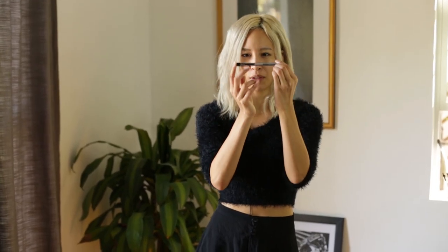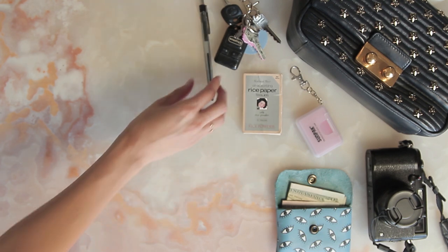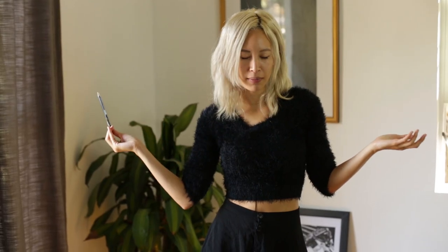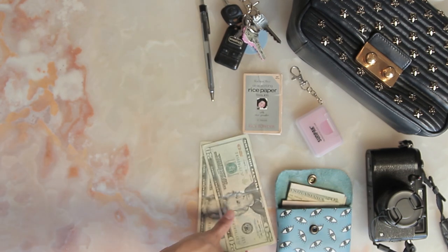This is my favorite pen in the world — not this one specifically, but this make and model. It just glides like pieces across paper. I always have cash on me too, because you never know when you need to split the bill. That's always really annoying.